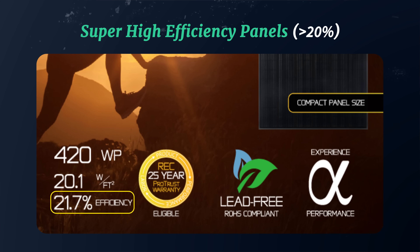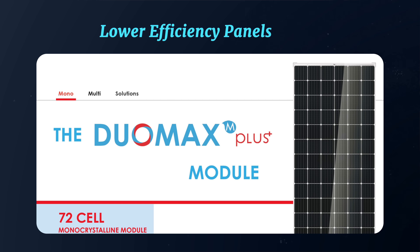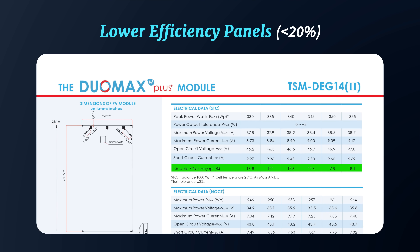You can generally find the module efficiency of various solar panel options on their spec sheets. Super high efficiency panels will likely advertise this rating on the front page of their spec sheet, whereas lower efficiency panels — those with sub-20% efficiency — might have that rating buried somewhere on the second page of their spec sheet.